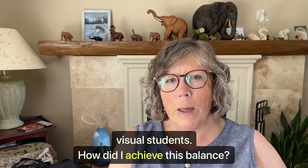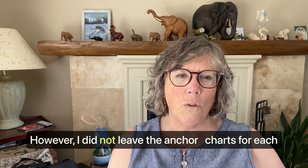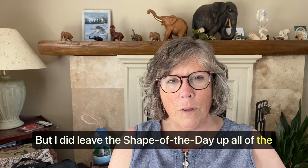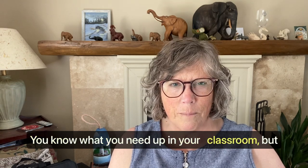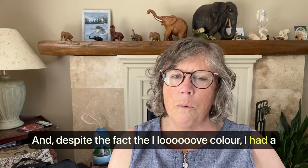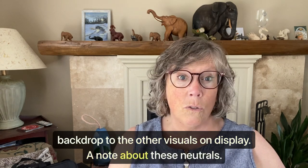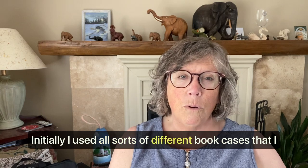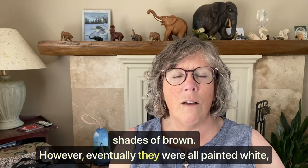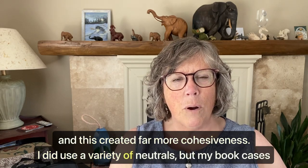How did I achieve this balance with anchor charts? I did have a few anchor charts up in specific areas, however I did not leave the anchor charts for each individual writing strategy up all the time. You know what you need up in your classroom, but keep it to a minimum where you can. Despite the fact that I love color, I had a lot of neutrals in my classroom to provide a calm backdrop to the other visuals on display. Initially I used all sorts of different bookcases obtained from Goodwill in different shades of brown. Eventually they were all painted white, which created a far more cohesive environment.